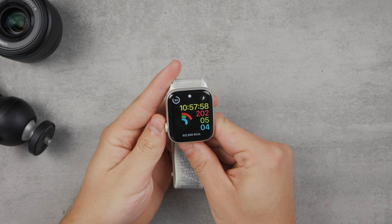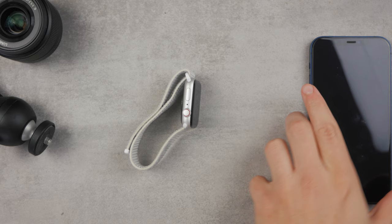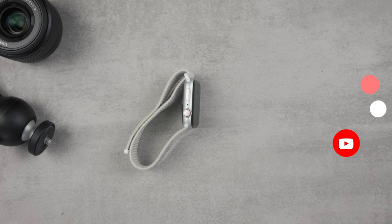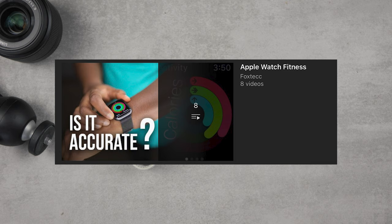Really quickly here — make sure that if you are interested in Apple Watch and fitness, make sure to subscribe to the Fox Tech channel, which was known as Apple Fox before, so you're not going to miss future videos like these. You can also check out the Apple Watch fitness playlist on this channel, where I show you how to change goals and navigate the world of fitness with the Apple Watch.